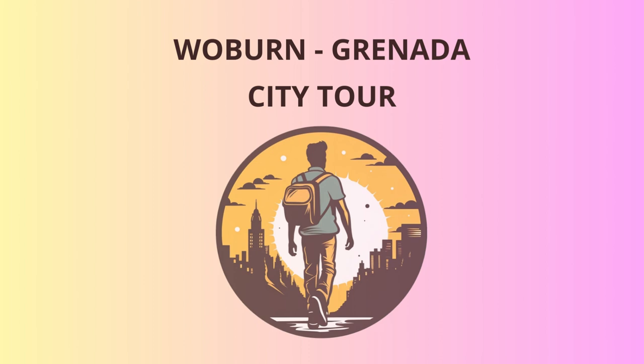Our final destination for the day is the pristine Bathway Beach. Unwind and take a refreshing dip in the inviting waters while soaking up the warm Caribbean sun. It's the perfect spot to reflect on the day's adventures and cherish the memories made. And who knows, you might even spot a seagull stand-up comedian cracking jokes about beachgoers. With hearts full of joy and bellies full of laughter, we've reached the end of our delightful journey in Woburn, Granada.